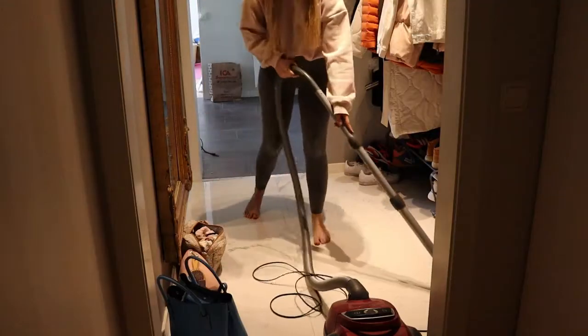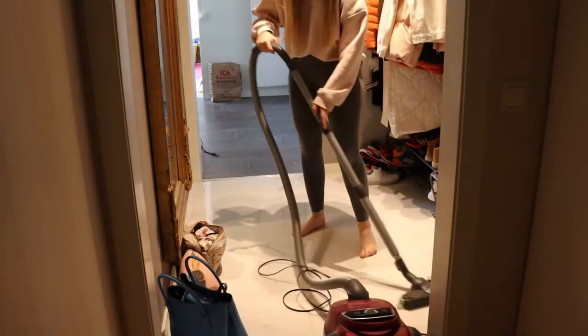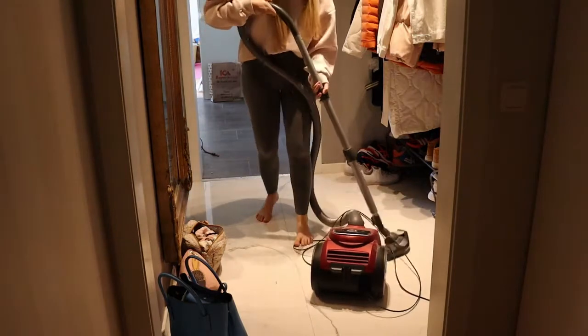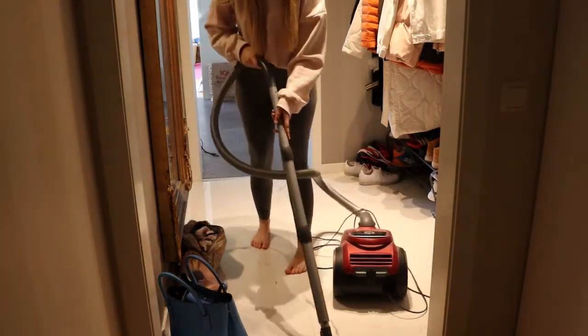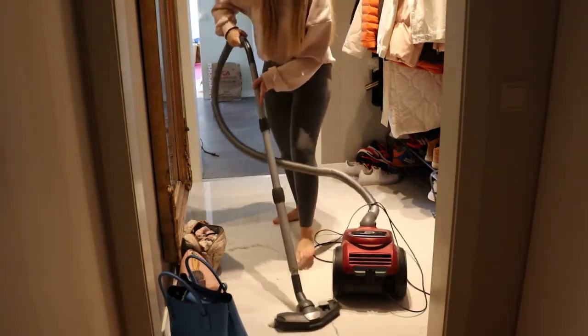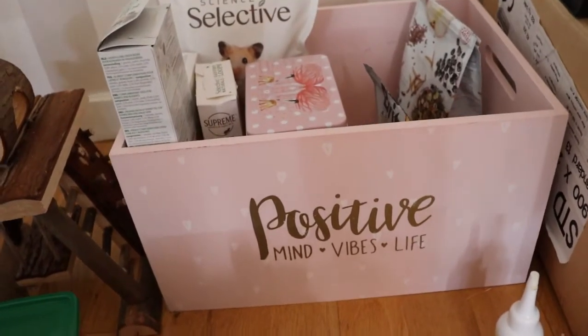The last step is to use the vacuum cleaner and clean out everywhere you want to get rid of the bugs. The mites usually don't go far from the place that's been affected, because they like the hamster's enclosure — they like the same food the hamster eats. So we really need to get rid of all of that.